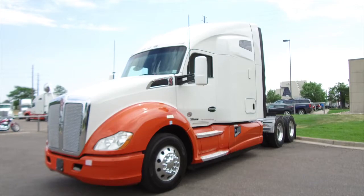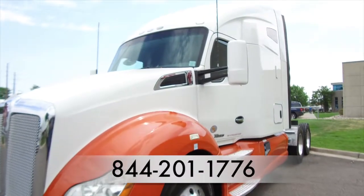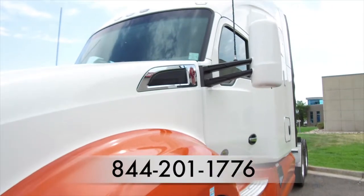Here's one more look at the 2016 Kenworth T680. For more information, call MHC Denver at 844-201-1776.